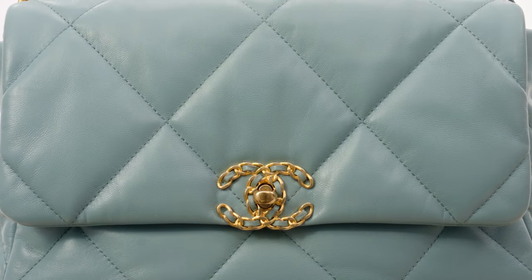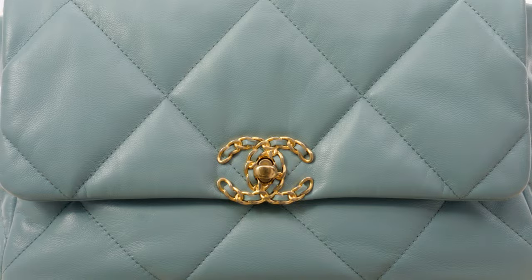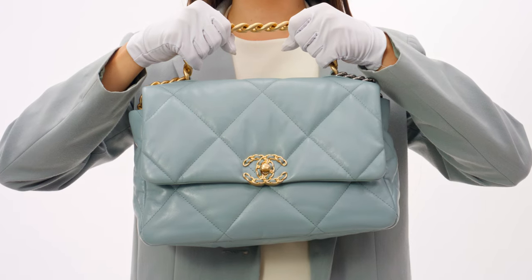Goatskin stands out as one of the toughest and most durable leathers, making it an excellent choice for Chanel bags that will be used frequently and must endure wear and tear. Not only is it incredibly durable, but it's also remarkably soft to the touch. Chanel 19 bags in goatskin are very popular.